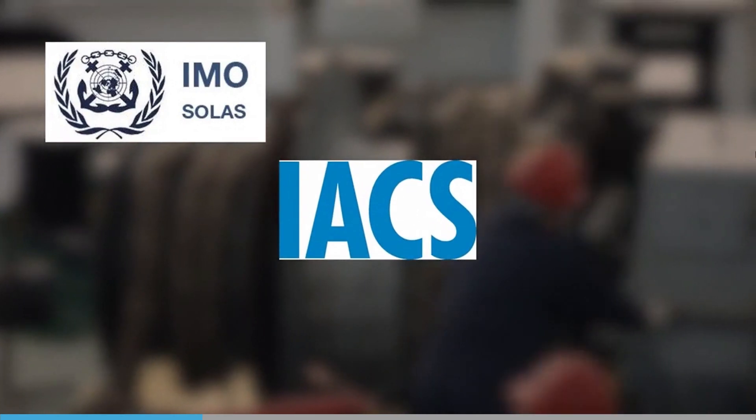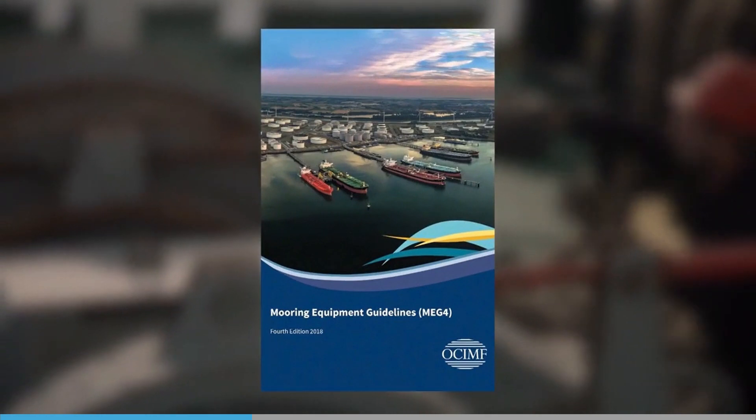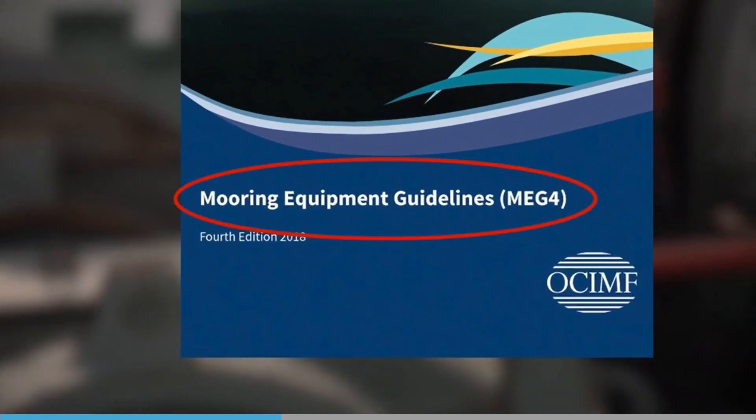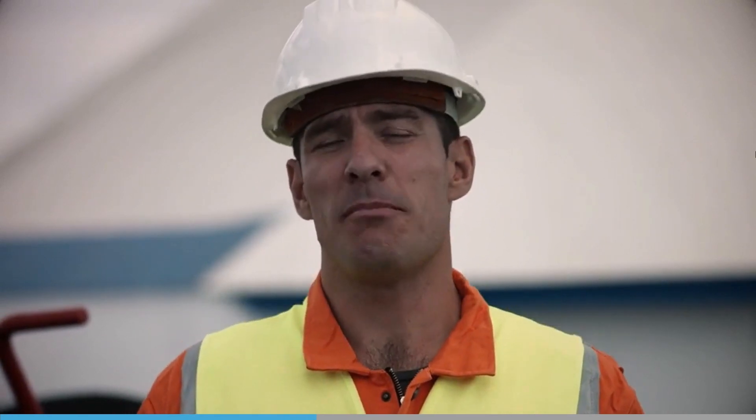Part of SOLAS applies to mooring fittings and mentions the mooring plan, while the International Association of Classification Societies, or IACS, has guidance on all aspects of mooring and anchoring equipment. OCIMF provides lots of useful information on how to manage mooring lines in their publication, the Mooring Equipment Guidelines. OCIMF's Mooring Equipment Guidelines Fourth Edition, or MEG4, is aimed specifically at oil tankers and gas carriers, but the information is relevant to any vessel type.